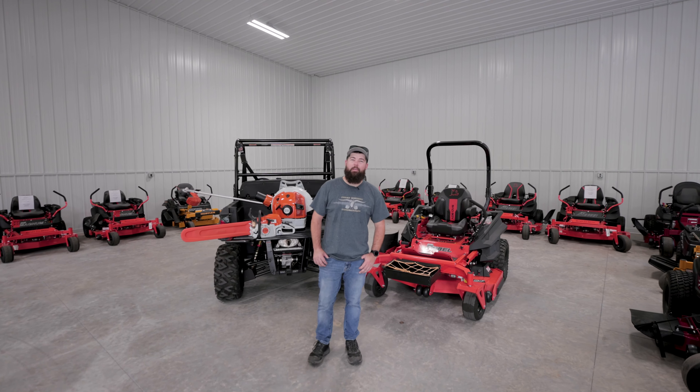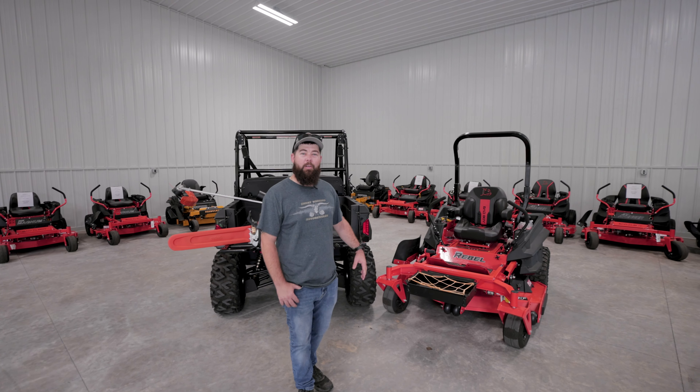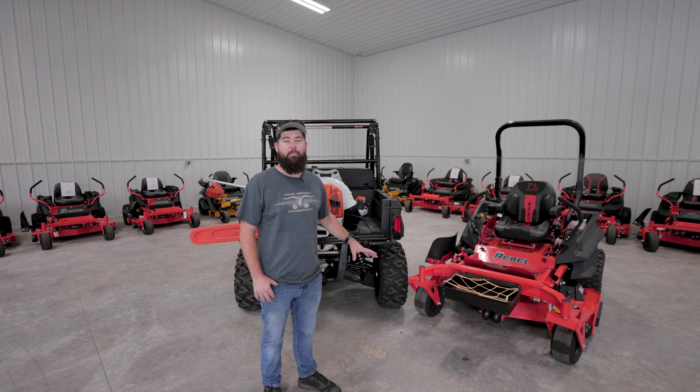Hey, I'm Andrew with Great Western Outdoor in Marion, North Carolina. Today I want to talk to some of the commercial landscapers out there and tell you about why you should come shop here to get your commercial landscaping needs.